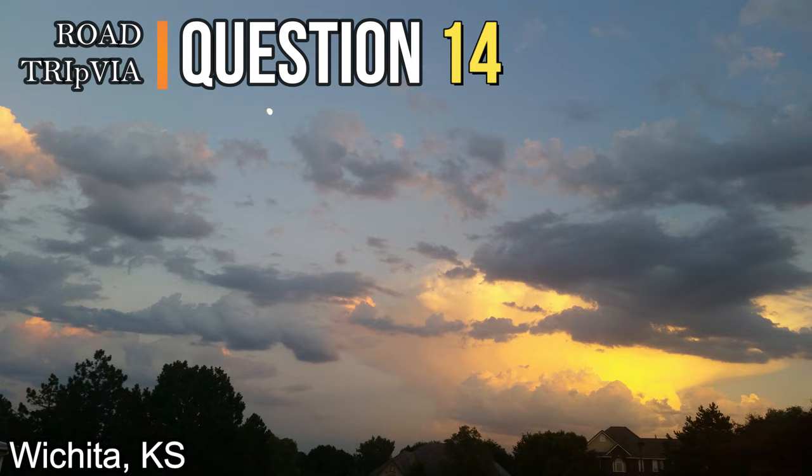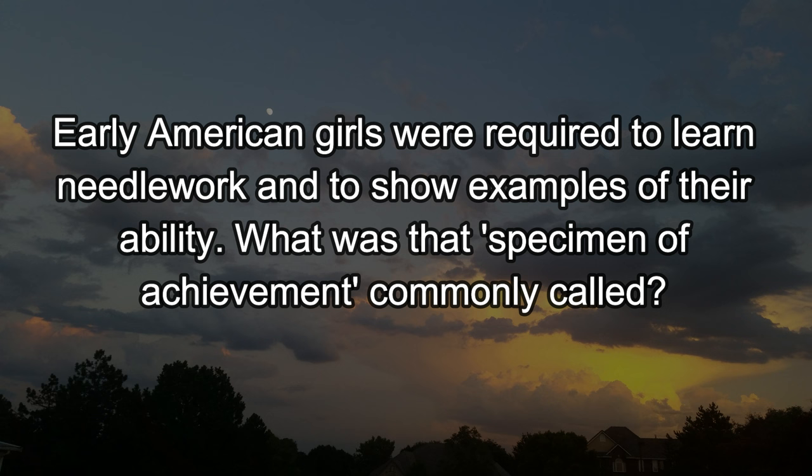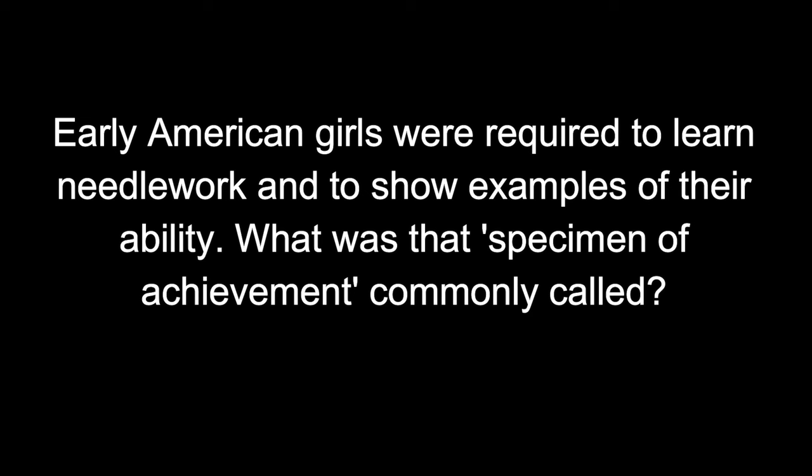Question number fourteen. Early American girls were required to learn needlework and to show examples of their ability. What was that specimen of achievement commonly called? To demonstrate examples of what they could do, that was called a sampler. You can find those in thrift shops or antique stores sometimes.